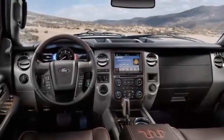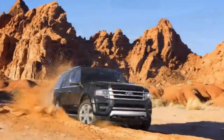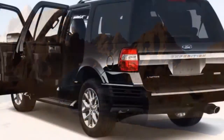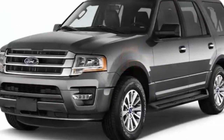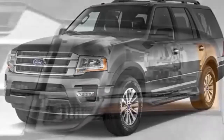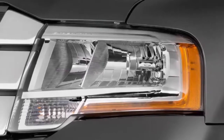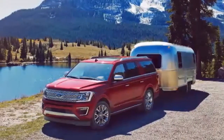Even the skilled can benefit from technology that reduces the margin of error. So it comes as no surprise that the Pro Trailer Backup Assist feature that made its debut on the 2016 Ford F-Series will be available on the 2018 Ford Expedition full-size SUV and its luxury counterpart the 2018 Lincoln Navigator, making them the first in the segment to offer it.